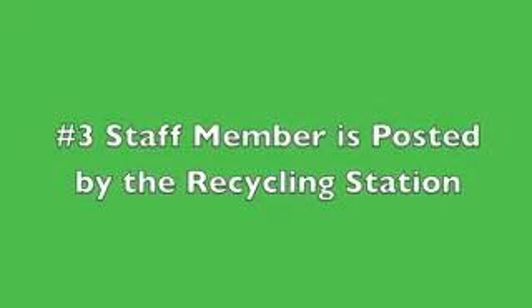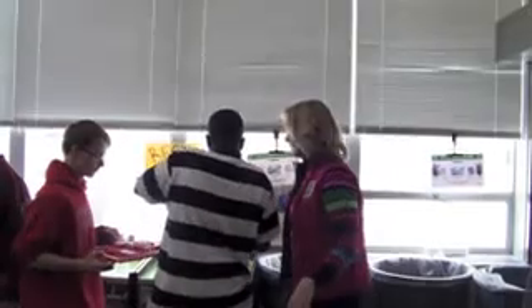A teacher or staff member who is assigned to the lunch period stands by the recycling station, which is near the tray return area. They also direct and encourage students to recycle.